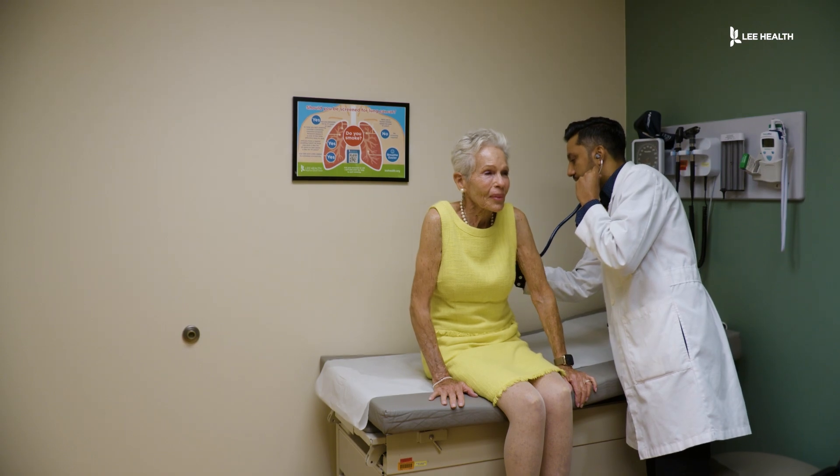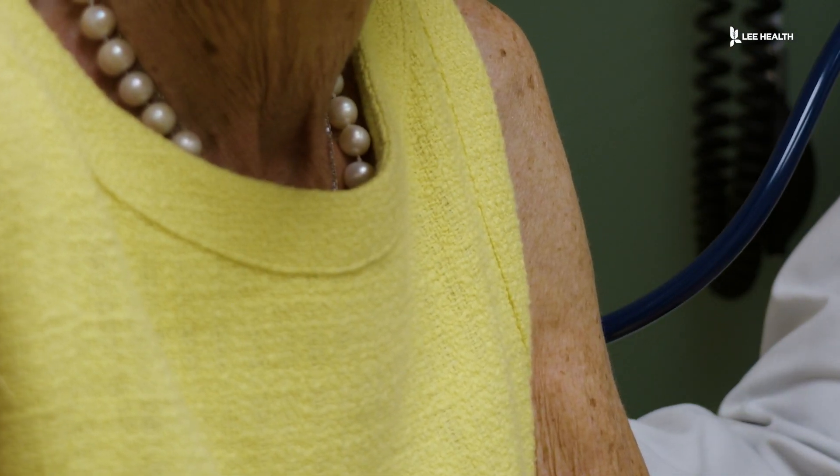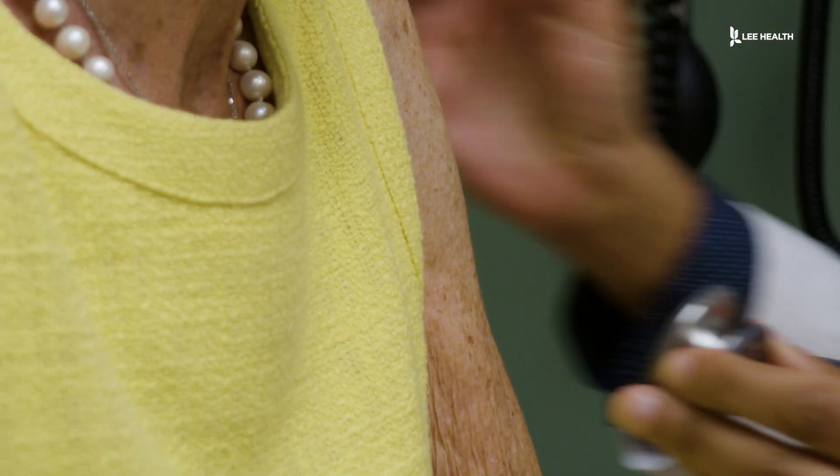Tony Lee was dealing with what she thought was kidney stones. However, when she had imaging done and met with Dr. Sham Kapadia, he blew it up on the screen and said, 'Tony, that is not meant to be there.'